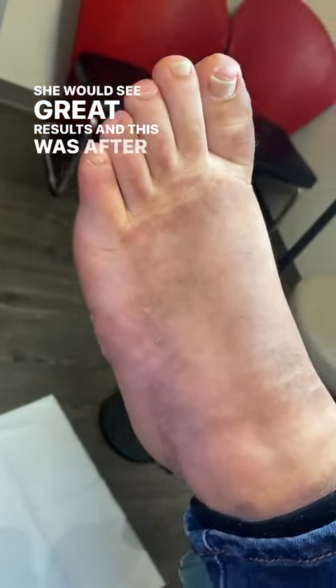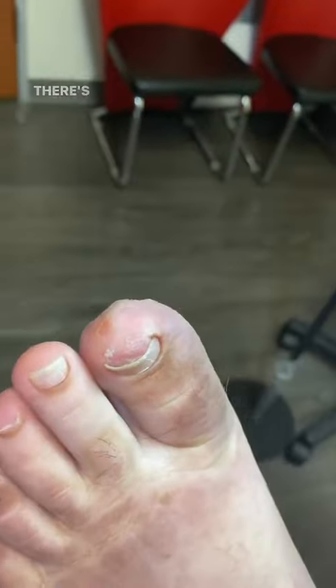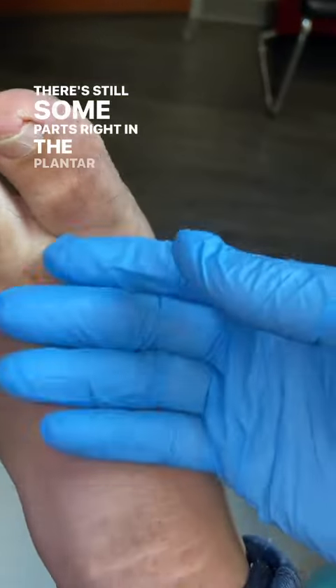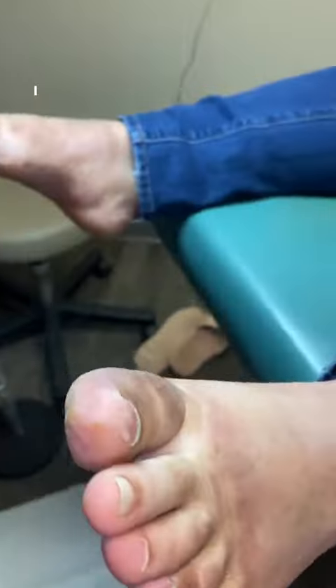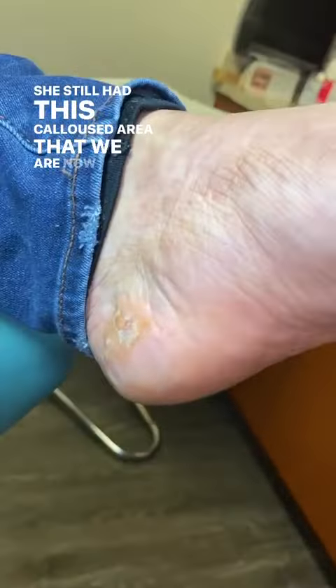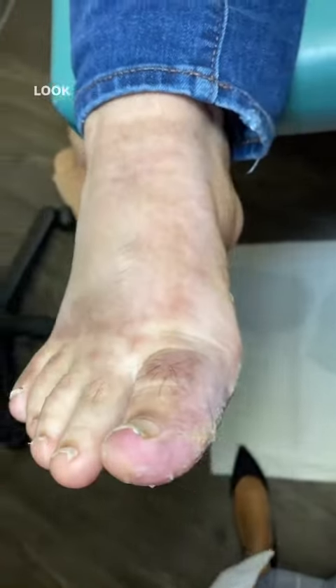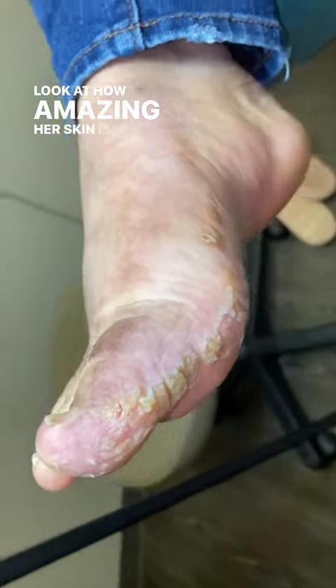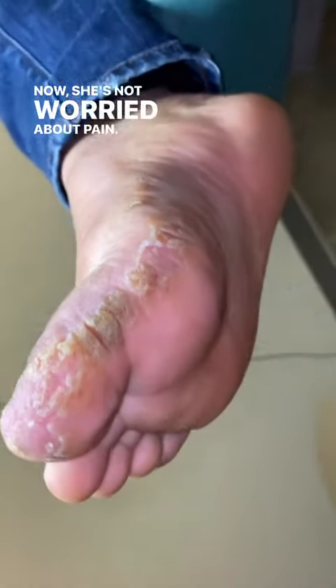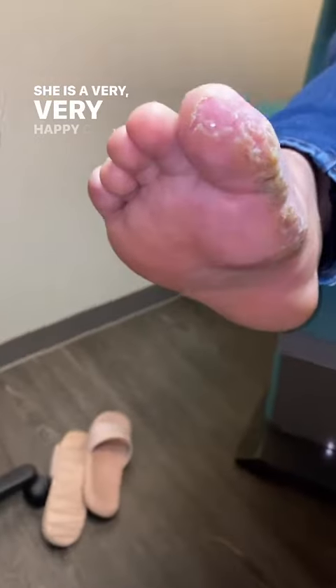And this was after two follow-ups and she looks absolutely awesome. There's still some parts right in the plantar medial area, but her skin felt great. She still had this calloused area that we are now going to work on, but look at her — she is 95% clear. Look at how amazing her skin is. Now she's not worried about pain. It doesn't hurt when she puts her sock on. She is a very, very happy camper.